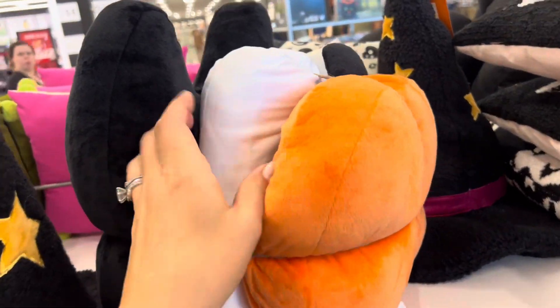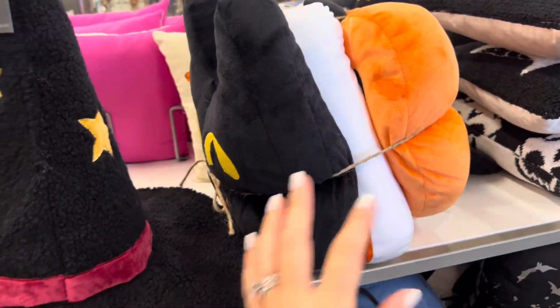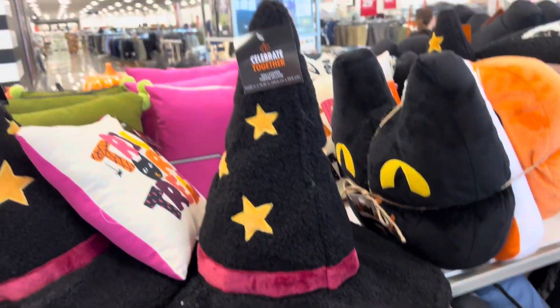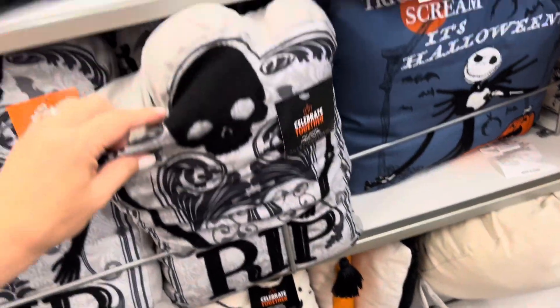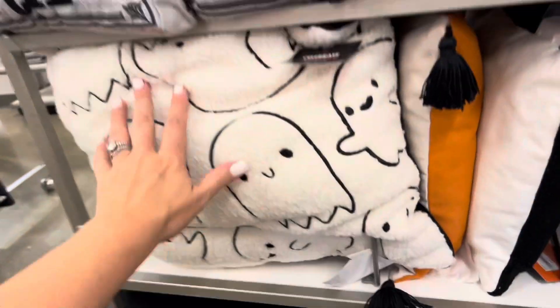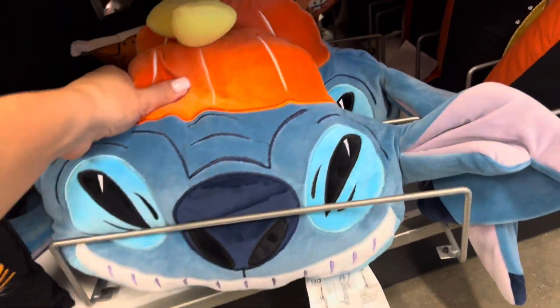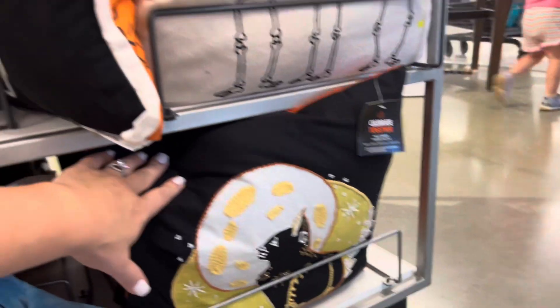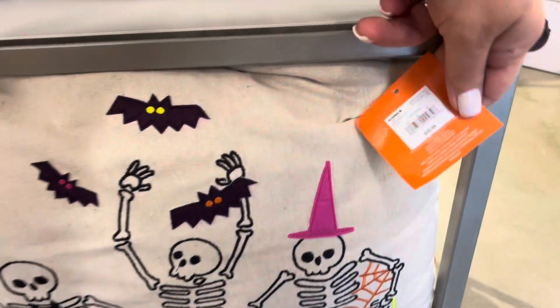These pillows are going for $30 — you get a pumpkin, a ghost, and a cat. There's this witch's hat pillow. There's a Jack pillow — it's soft like a Sherpa material. Some gnomes, we got Stitch, more cats, some skeletons, and these are going for $30.